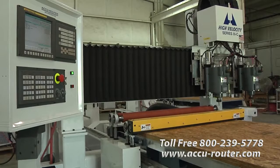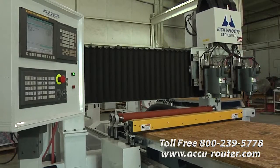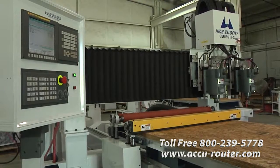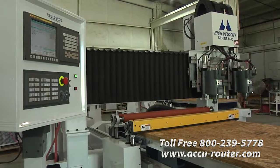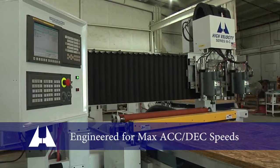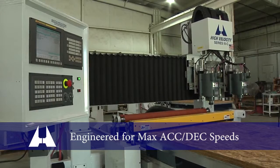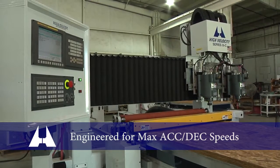AccuRouter assemblies are engineered for both rigidity and agility. Some competitive spindle carriages, for example, were overbuilt for perception, but split seconds to drive that extra mass quickly accumulate over time. On an all-new AccuRouter, you can be confident that every part of the machine is tuned in harmony for industry-leading accuracy and throughput, giving you competitive advantage for years to come.